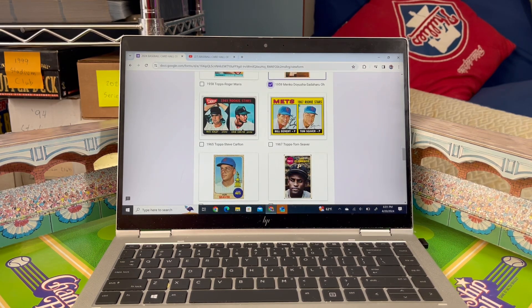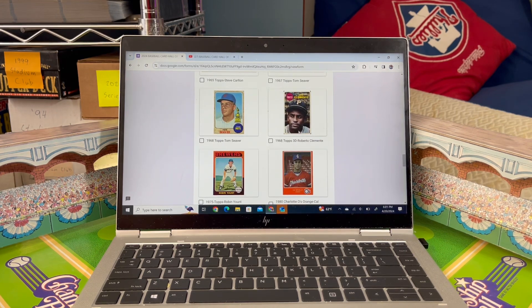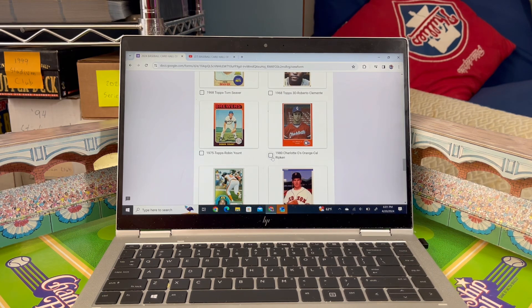I'm skipping several cards for the same rookie-card reason. The 1980 Charlotte O's orange Cal Ripken minor league card is incredibly iconic. Cal is one of the greatest heroes of baseball, and that orange card has a huge mystique about it. This minor league card absolutely deserves to be in the Baseball Card Hall of Fame — it gets my vote.